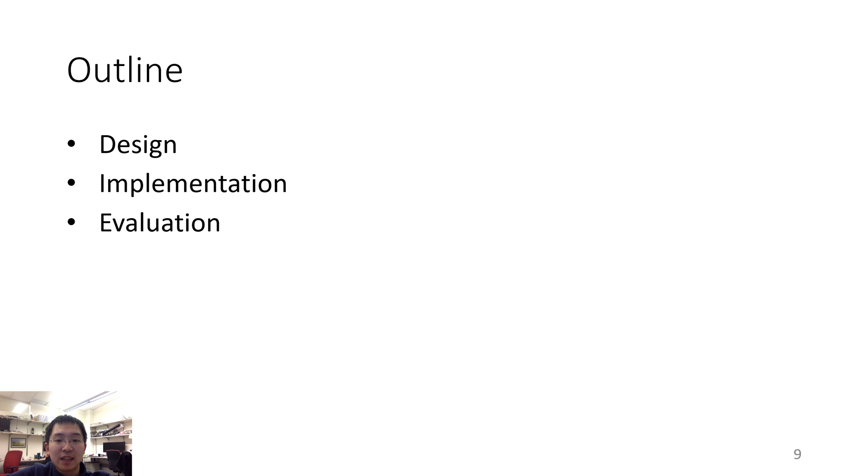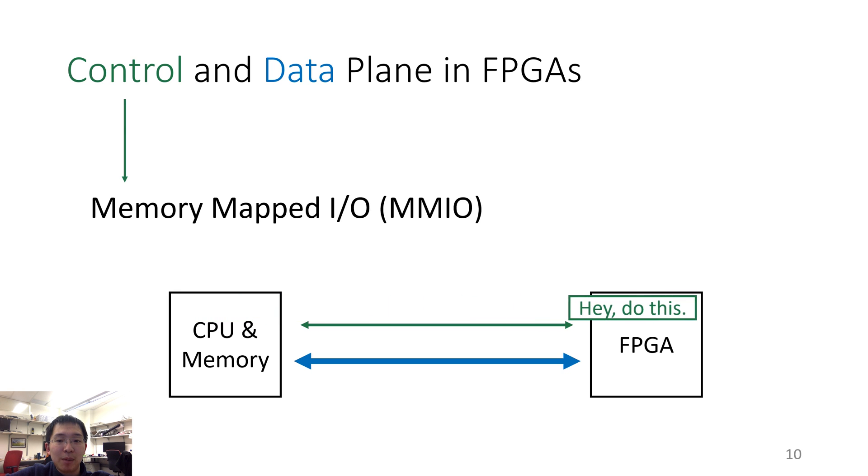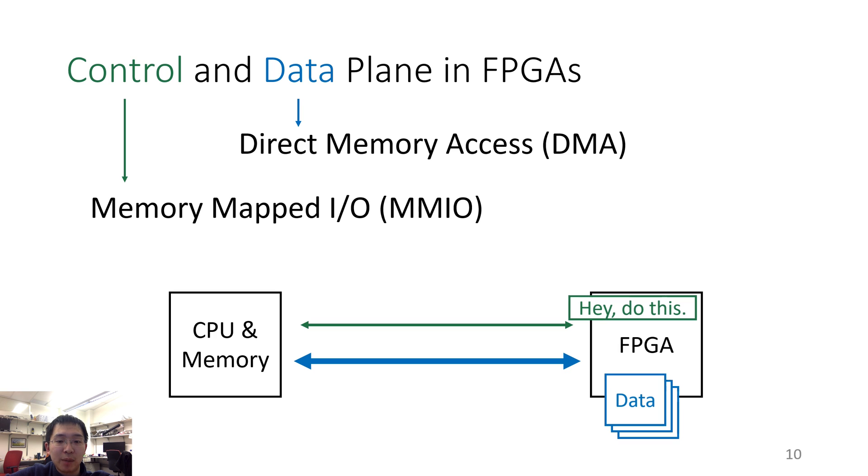Let's get started with the design. Before going into design details of Optimus, I need to define two terms: the control plane and the data plane. The CPU sends commands to the FPGA via the control plane. In most platforms, the control commands are sent using memory-mapped IO. Through the data plane, the data needed by the acceleration task is transmitted, and in most platforms the data is transmitted through direct memory access.